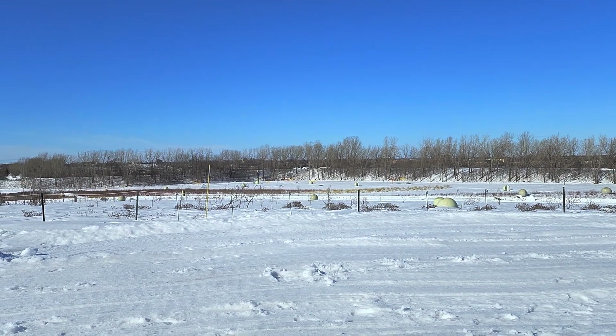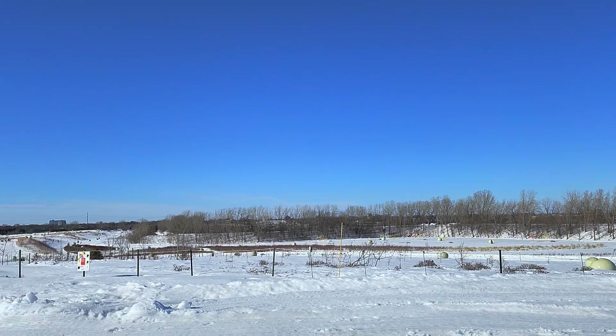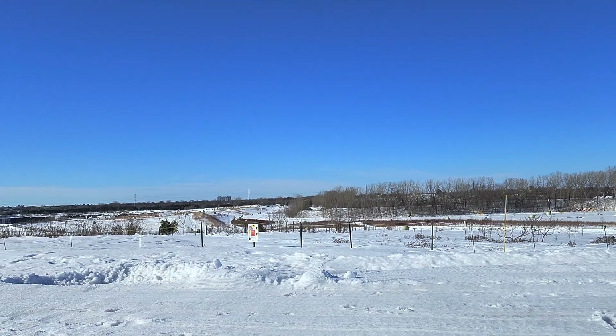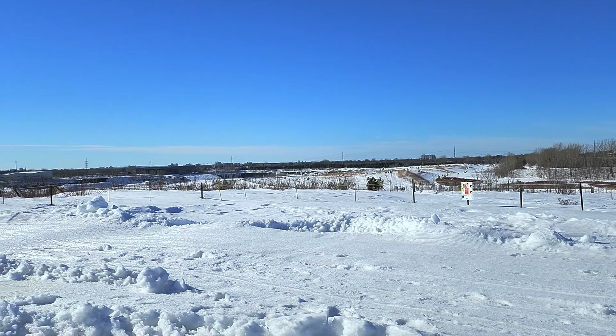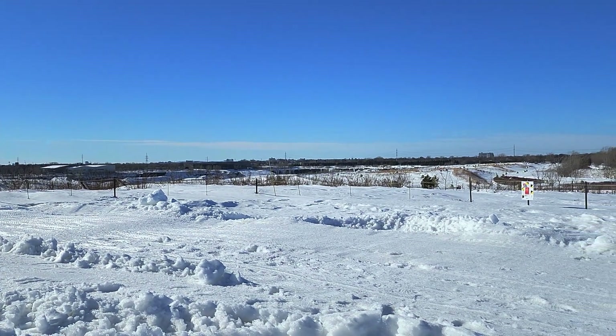Hey guys, welcome to the Shortwave Radio Channel. Some outdoor shortwave listening on this winter day — Valentine's Day, February 14th, 2023. This is a park that I've actually made videos at before, so some of you might recognize it.